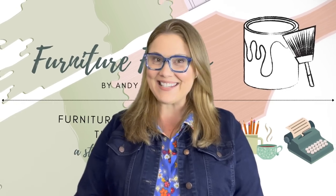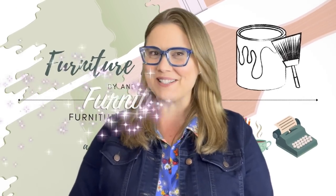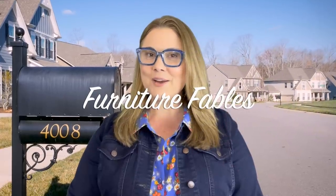Hey, everyone. I'm Andy. Welcome to Furniture Fables. Risk. Every day we all take some, whether we walk to the mailbox or clean out the lion's cage. And in the world of furniture fabling, where we often combine the skills of painter, refinisher, and woodworker, as well as working with a lot of vintage materials, we can come across our fair share.